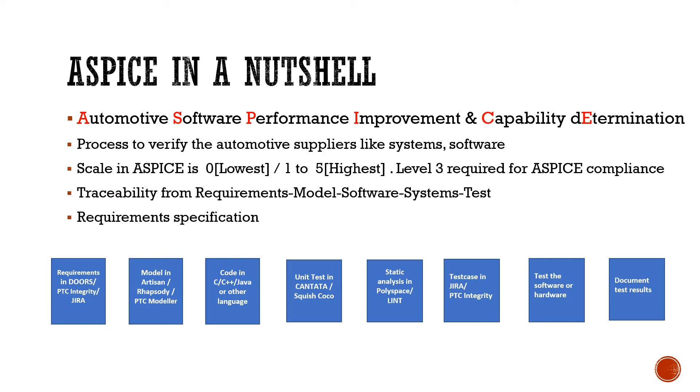Basically, if you are developing software for any specific system, you define the requirements, develop the model, then the code. This code is later tested and installed on the hardware. This whole process is managed, and if there is any defect or anomaly found in the end product, it has to be traced back to the model or the requirements. This whole process has to be justified by any company delivering software.